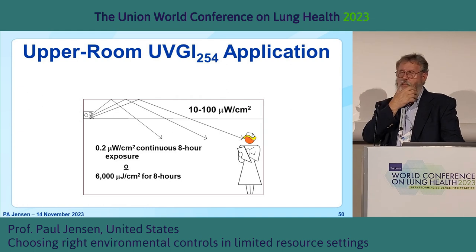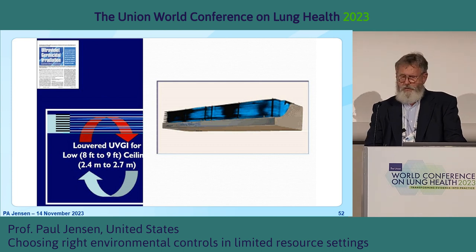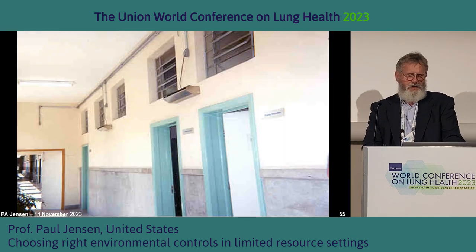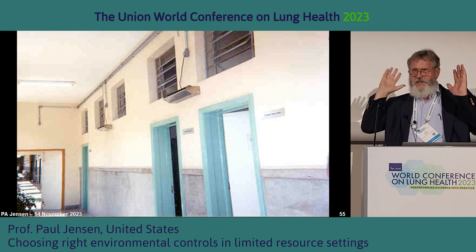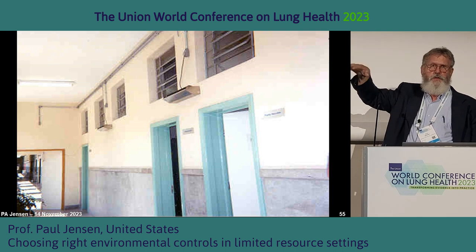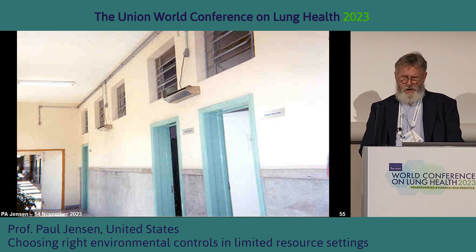With upper room UV systems, we want a lot of UV in the upper part of the room and safe levels in the lower part. Richard is going to talk about that. We've got two louvered fixtures — the louvers keep UV from going in every direction, lowering exposure for people in the lower part of the room. Here's a very well-designed building for natural ventilation: a single corridor with all windows on the left and patient rooms on the right. In wintertime when windows are closed, they supplement natural ventilation with UV rather than trying to design a separate ventilation system.